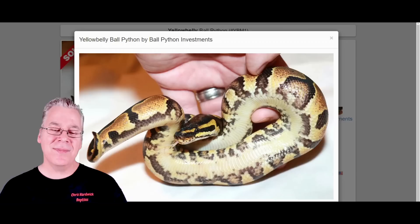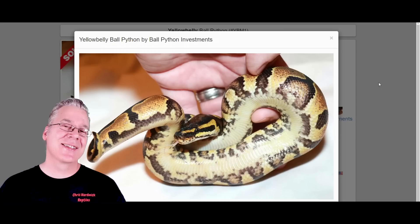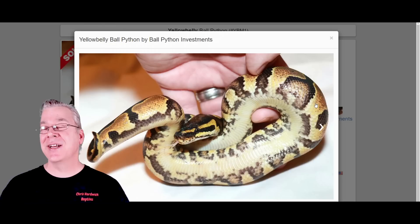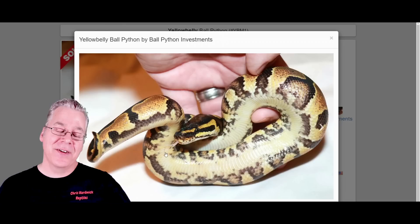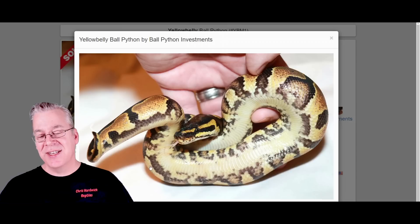Here is the yellow belly ball python. The yellow belly interacts kind of interestingly with the Batman. It's kind of a sleeper morph — as a standalone it looks almost like a normal, and a lot of people have a hard time picking out the differences between a yellow belly and a normal. A lot of times they'll have a yellow belly, but sometimes it's not really that yellow. The indication of a yellow belly is often a busy pattern along either side of the belly.